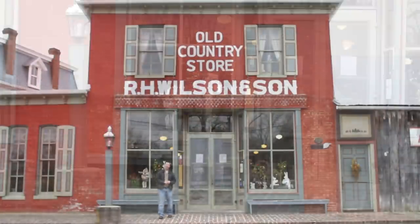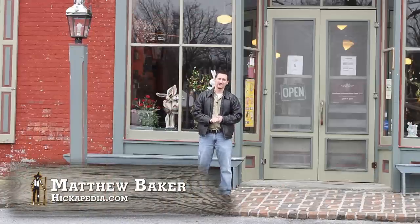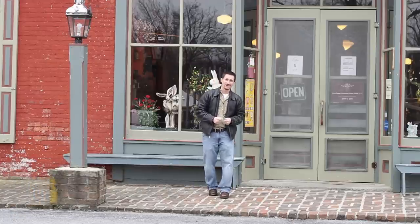Hi and welcome to Hickipedia on Location. Today we are at Wilson's General Store in historic Clear Spring, Maryland. I grew up just a few miles from here and I have a lot of fond memories of coming down here as a kid. And I must say, it hasn't changed a bit. So let's go on in and meet the owners.